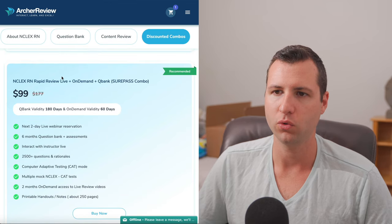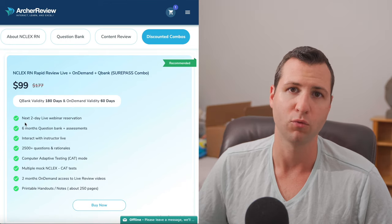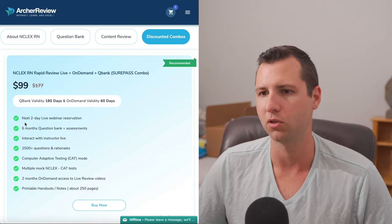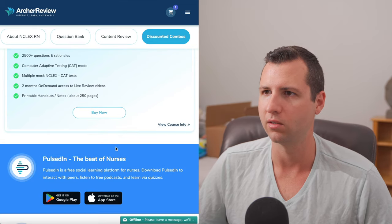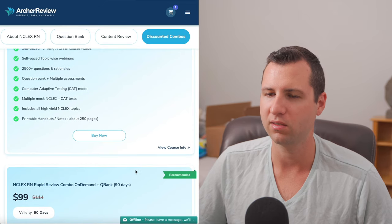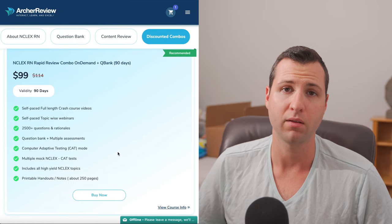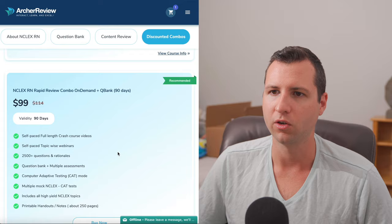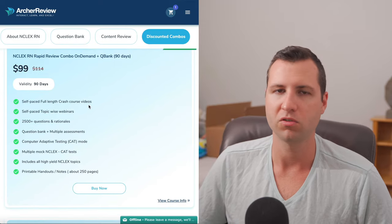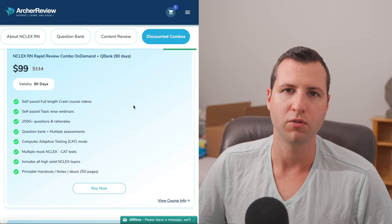If you guys want the live review, it's going to be a little more expensive than the on-demand version — $99 versus $79 — but you do get that two-day live webinar so you can actually talk to the teacher. In my opinion, two to three months is the sweet spot. Breaking it down: $79 for two months is basically $40 per month, and $99 for 90 days is basically $33 per month, so you do get a little bit of a deal by extending to 90 days. You guys pick whichever one works best for you.